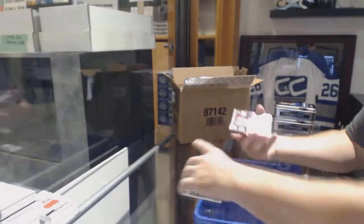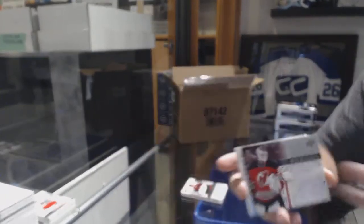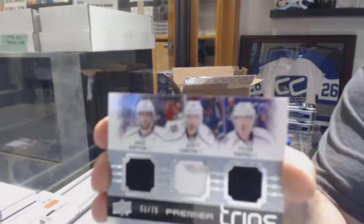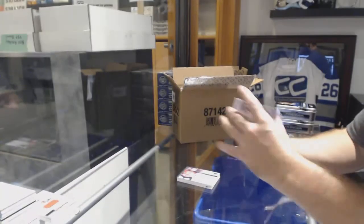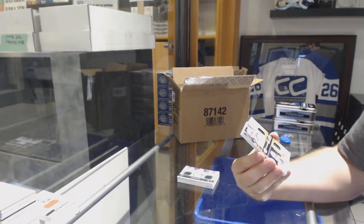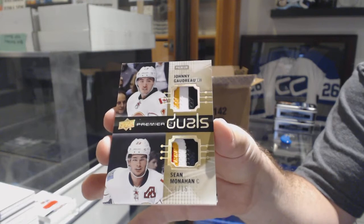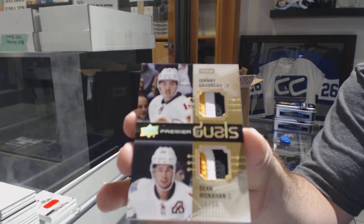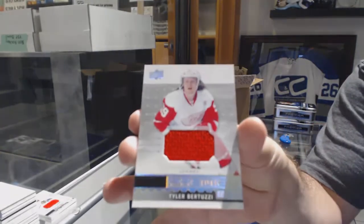Dylan Strome. For the Devils, Premier Signatures, Corey Schneider. For the LA Kings, triple jersey to 75 of Carter, Carter, Toffoli. For the Calgary Flames, number 15, dual patch of Gaudreau-Monahan. And for the Red Wings, Bertuzzi jersey.